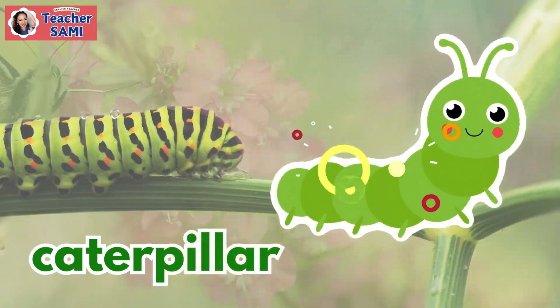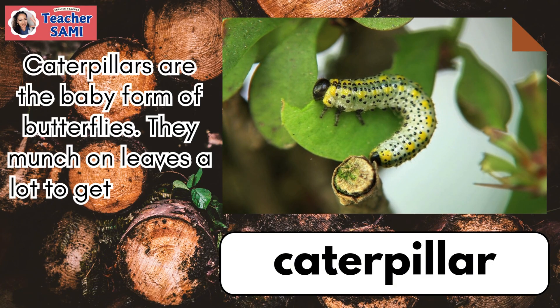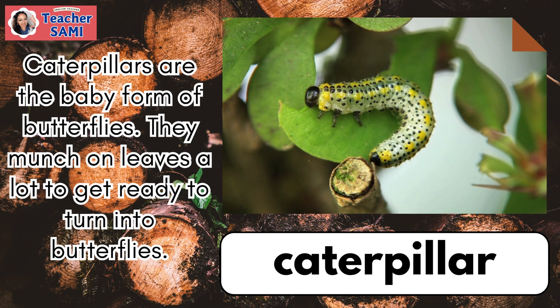Caterpillar. Caterpillars are the baby form of butterflies. They munch on leaves a lot to get ready to turn into butterflies.